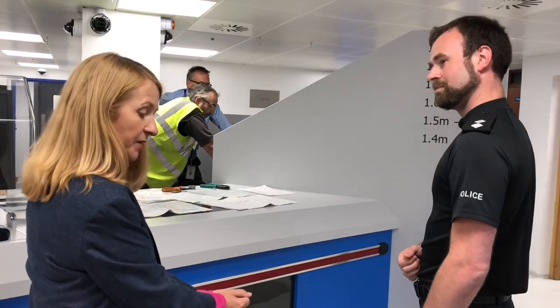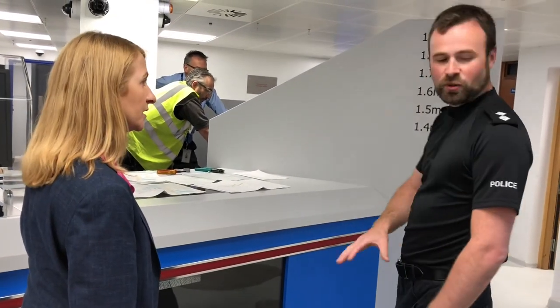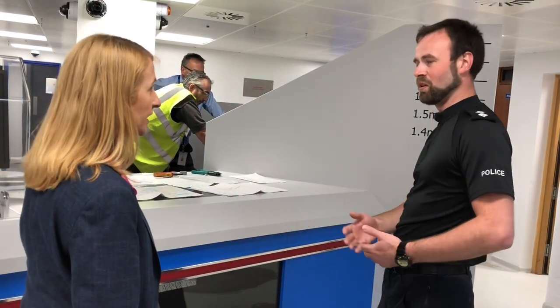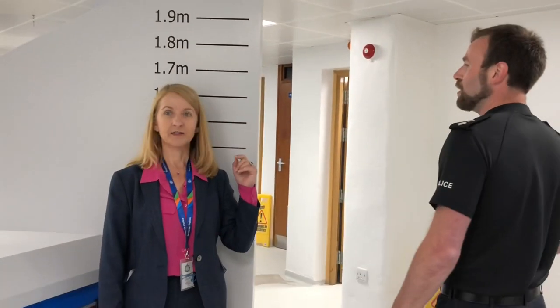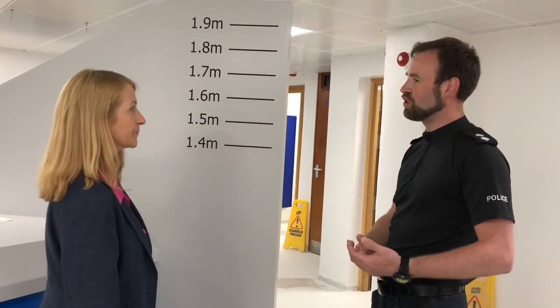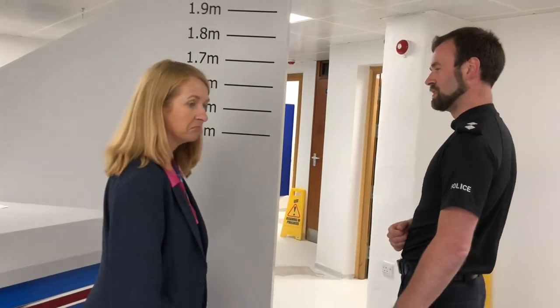At this point, the handcuffs normally come off. They'll be formally searched and everything will be taken from them — no one else can access it once they leave. Then here is where you measure how tall they are. As part of processing, you can take a description of what they look like — any tattoos, any missing features, anything like that.